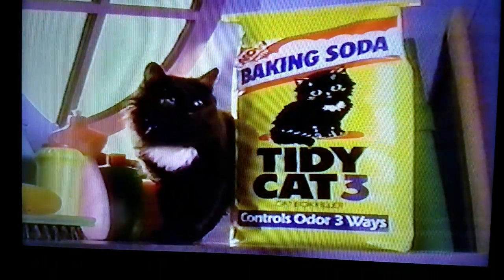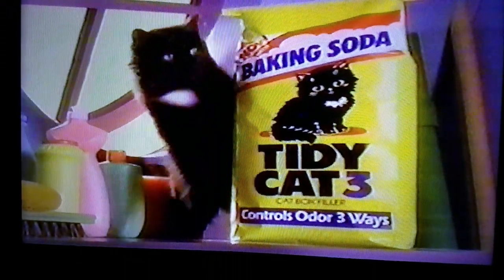I knew you'd like it. New Tidy Cat 3 with all-natural baking soda, for the tidiest cat ever.